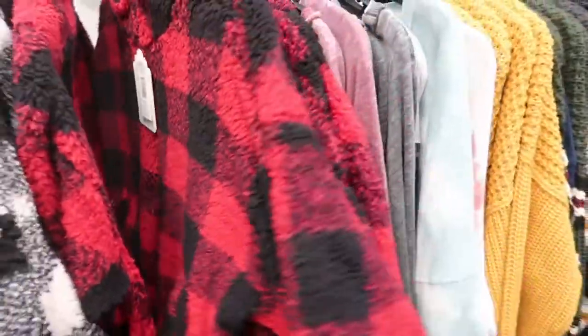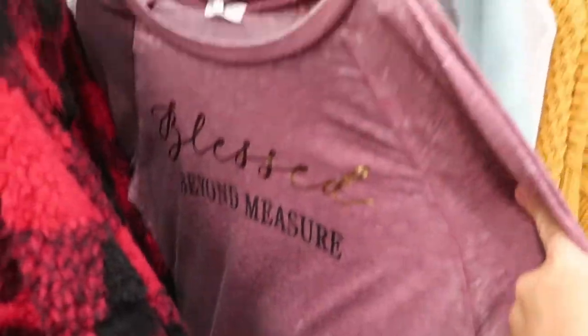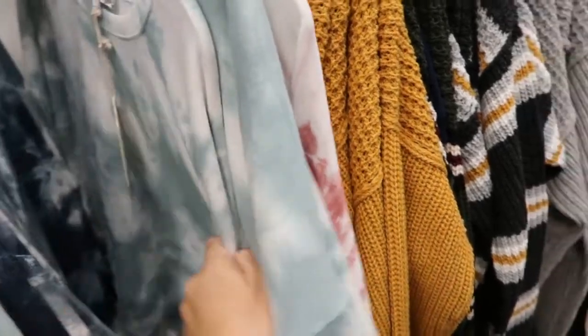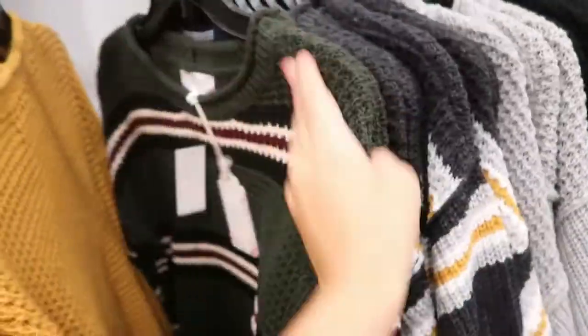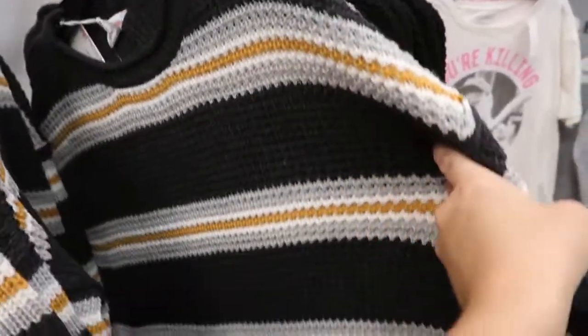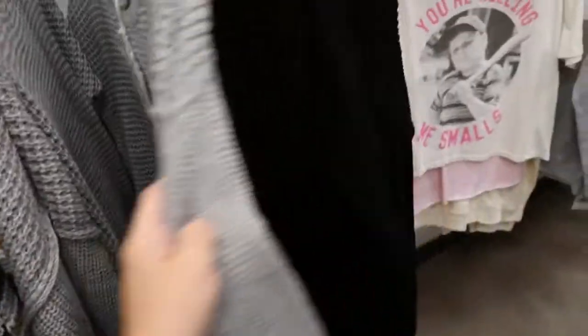And then the red. These are also $15 — 'Blessed.' That's such a cute tie-dye. And then they have this mustard tunic length sweater, normally $36, so a little more than 50% off. The gray and the black.